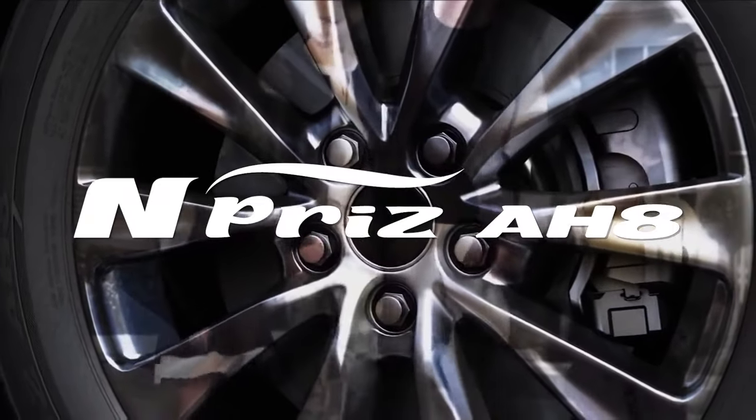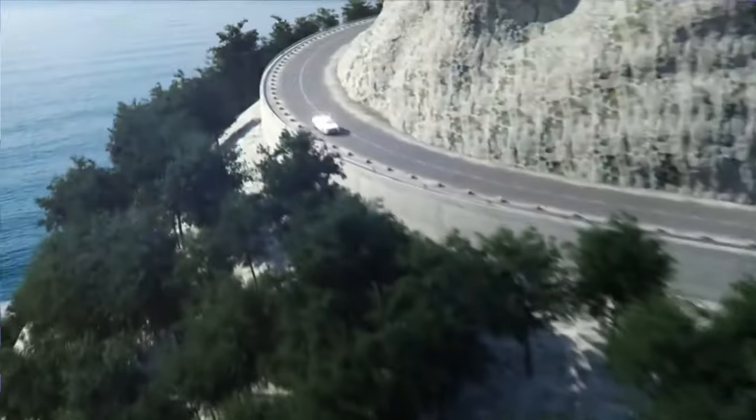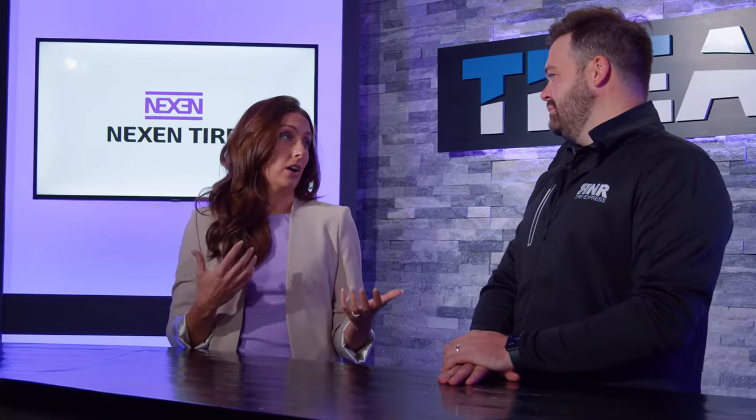We like to start with: who is this tire for? Well, the N-Prize AHA is really for today's modern driver. They might drive a zippy sedan or a compact car. They're really looking for luxury and comfort, balanced with good economy.